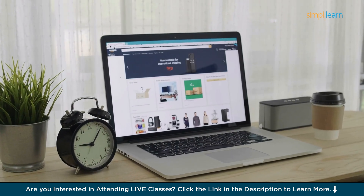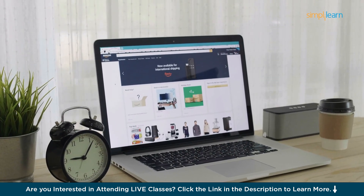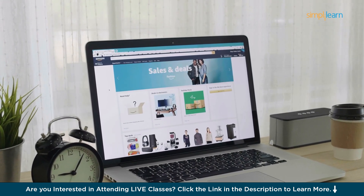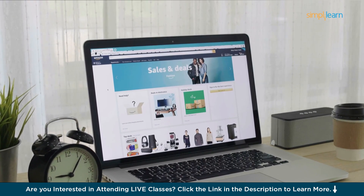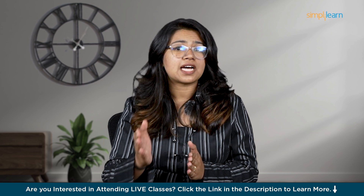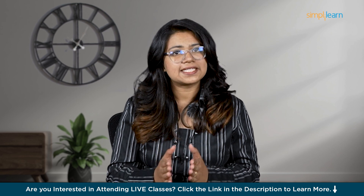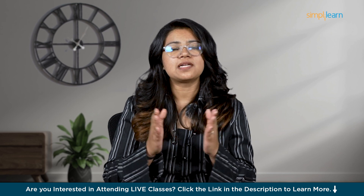And Amazon does something similar when you shop online. When you search for items, buy something or even just add something to your cart, Amazon keeps track of that. It then uses this data to recommend other products you might like. This helps you discover things you might need and it also helps Amazon sell more products.